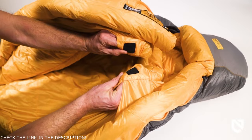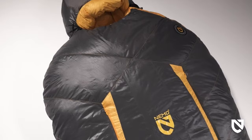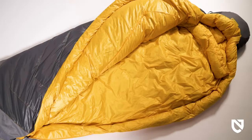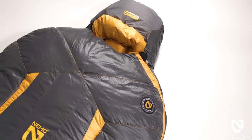We've also bolstered the draft tube of down that folds behind an offset zipper to create a thermally efficient seal, securing warmth closer to the body. Offered in short, regular, and long lengths with both zero and negative 20 degree minimum temperature rated models, Sonic averages just over three pounds across the series. For mountaineers looking for a sleeping bag that can adapt to whatever the mountain throws at it, Sonic continues to reverberate as the ultimate extreme weather companion.